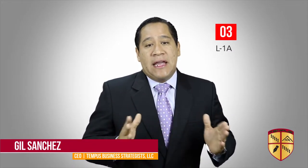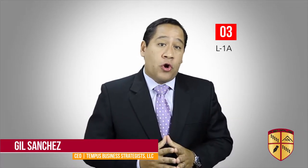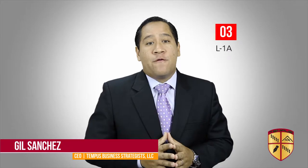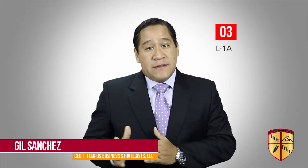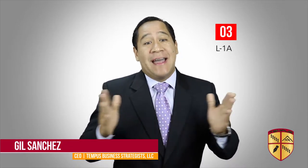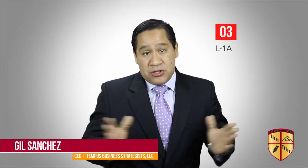Number three: an L-1A intercompany transfer executive or manager visa enables a US employer to transfer an executive or manager from one of its affiliated foreign offices to one of its offices in the US, or it enables a foreign company which does not yet have an affiliate in the United States to send an executive or manager to the US with the purpose of establishing one.